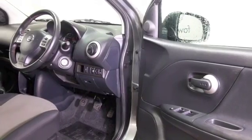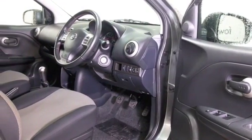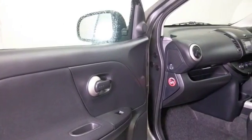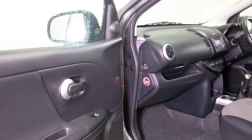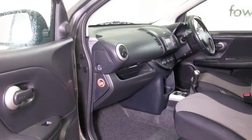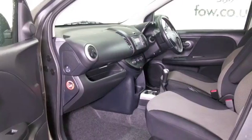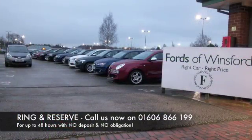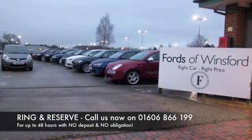The 1.5 diesel is going to give you worry-free motoring, probably returning about 67 MPG combined, maybe mid-70s even on a long run if you're taking it easy and not fully laden with luggage. So here we have a car that really ticks the boxes — looking good on the outside, nice and roomy on the inside, decent sized boot as well.